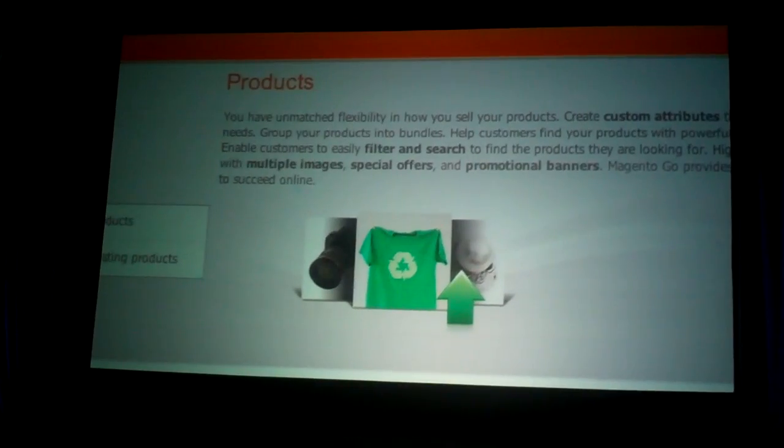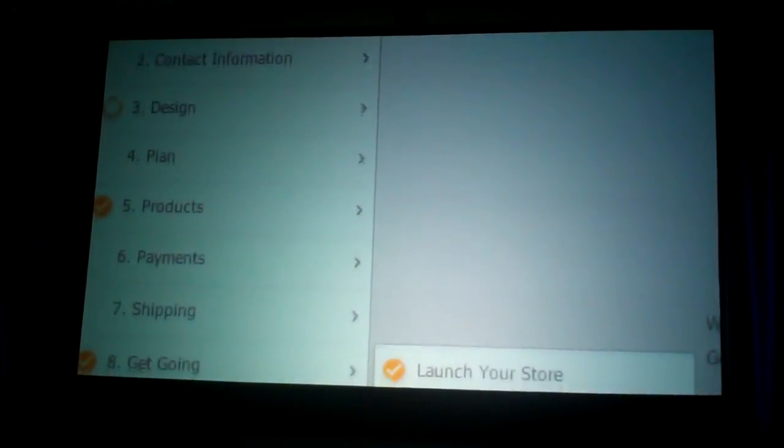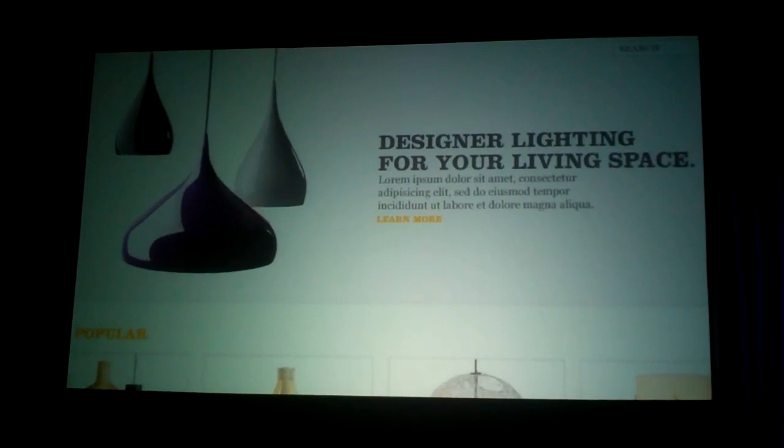You can upload your logo, add products to your catalog, configure your store to accept credit cards, and even define your tax and shipping options. In minutes, you're ready to launch, all without ever touching any code. It's just that simple.